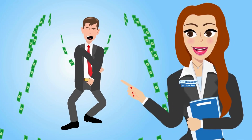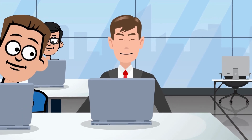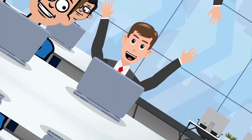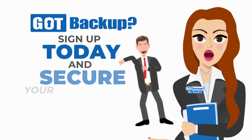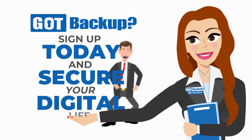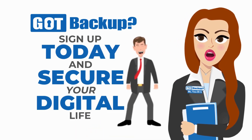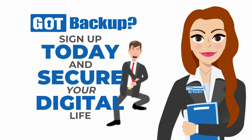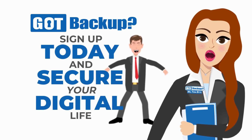When you become a Got Backup affiliate, you can earn commissions for every person you refer to our cloud service — it's a win-win: secure your data and boost your income simultaneously. Don't settle for anything less than the best when it comes to protecting your digital life. Choose Got Backup, where security, value, and opportunity come together. Visit gotbackup.com today to sign up and start securing your digital life.